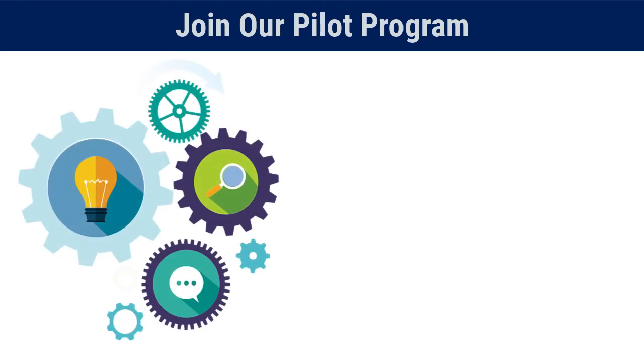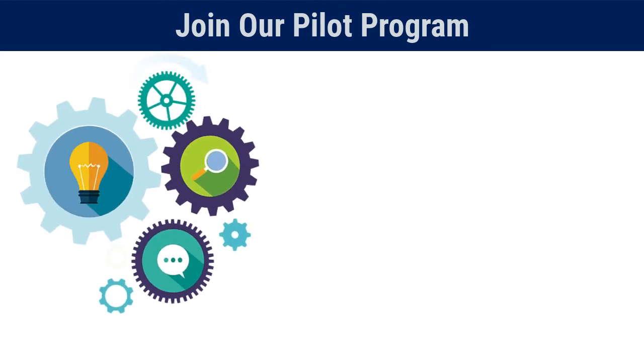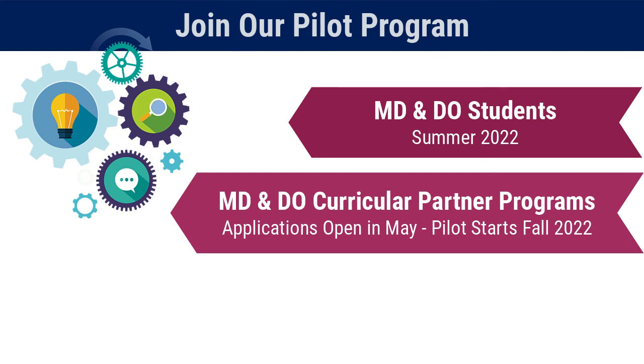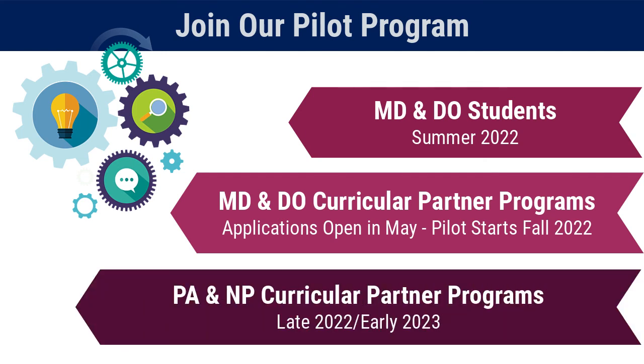We are looking for partners to help us optimize this transformative assessment system. We will be accepting applications from students and from Aquifer curricular partner programs to participate in different stages of our upcoming pilot.